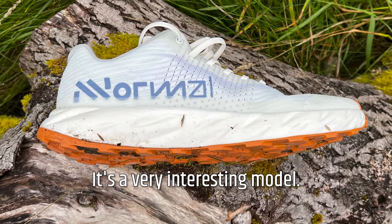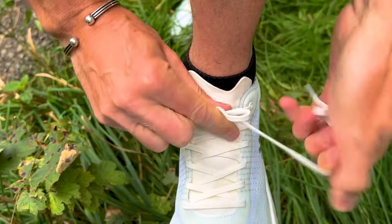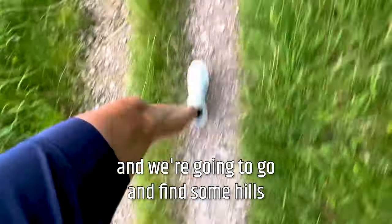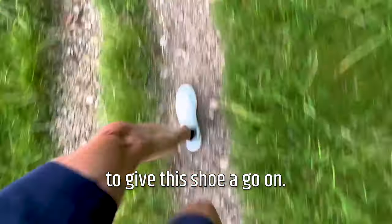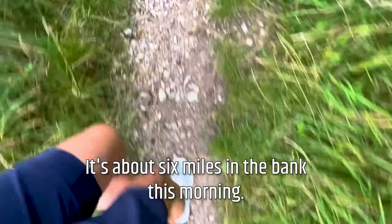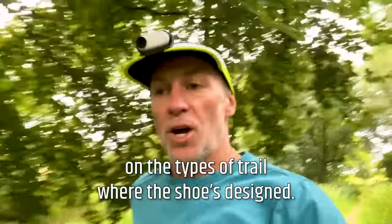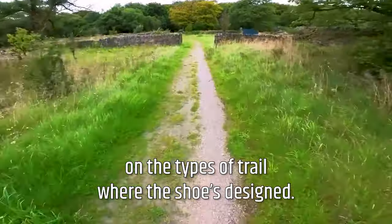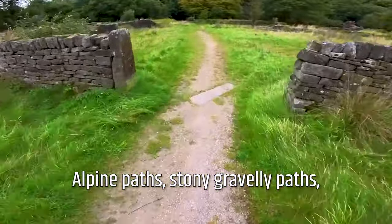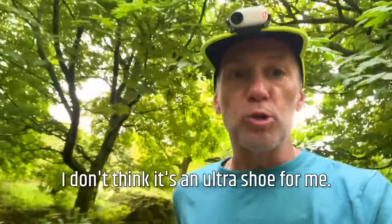That's all the stats about the shoe — it's a very interesting model. It's a lovely day here in the UK, so I'm going to head out, get my gear on, get my shades on, and we're going to go and find some hills to give this shoe a go. About six miles in the bag this morning. I've been mainly focusing on the types of trail where the shoe's designed — alpine path, stony, gravelly path, dirt tracks, forest, stuff like that. But I don't think it's an ultra shoe for me.